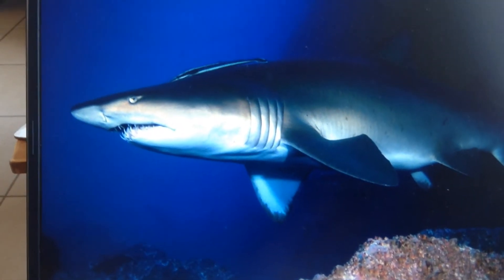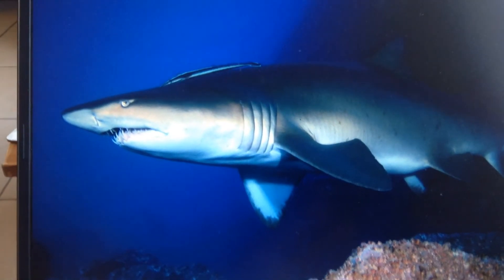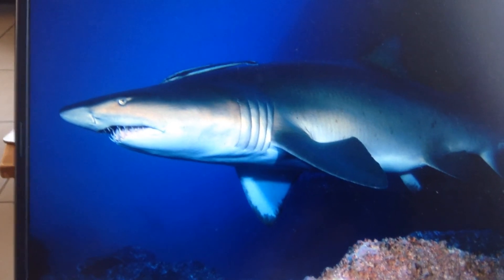Also found this nurse shark, which fascinatingly, inside the mother's womb, the baby sharks eat each other until there's only one left quite often, and it hatches out as the victor.